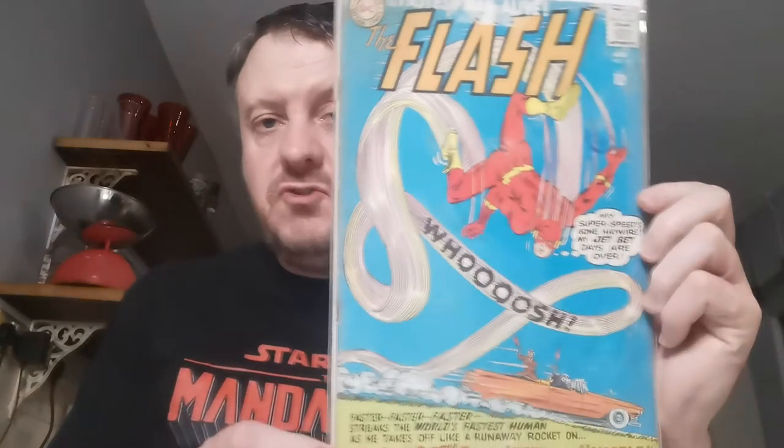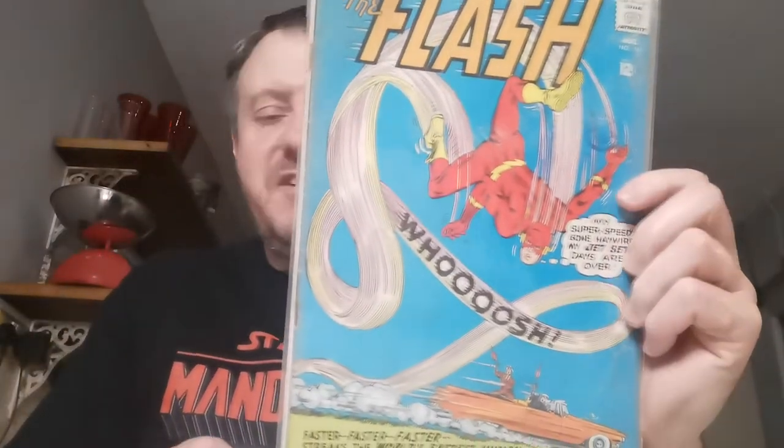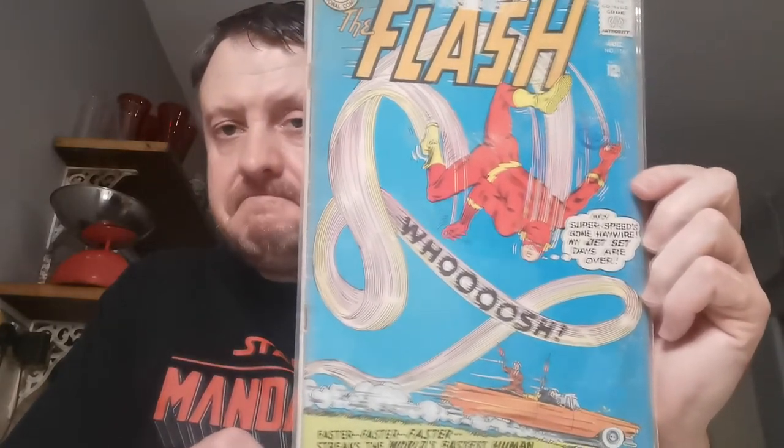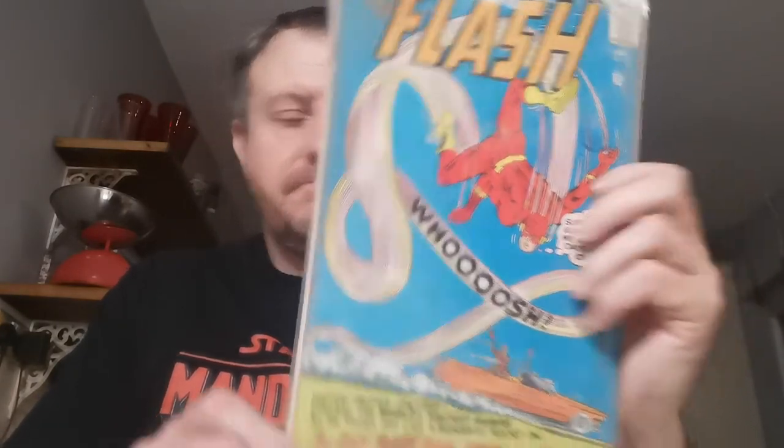Moving on — this is something we've seen in both of the Flash TV shows. This is Flash #154. It has issues at the top, but I paid £5.80 for this. This is the first appearance of the Flash Museum.